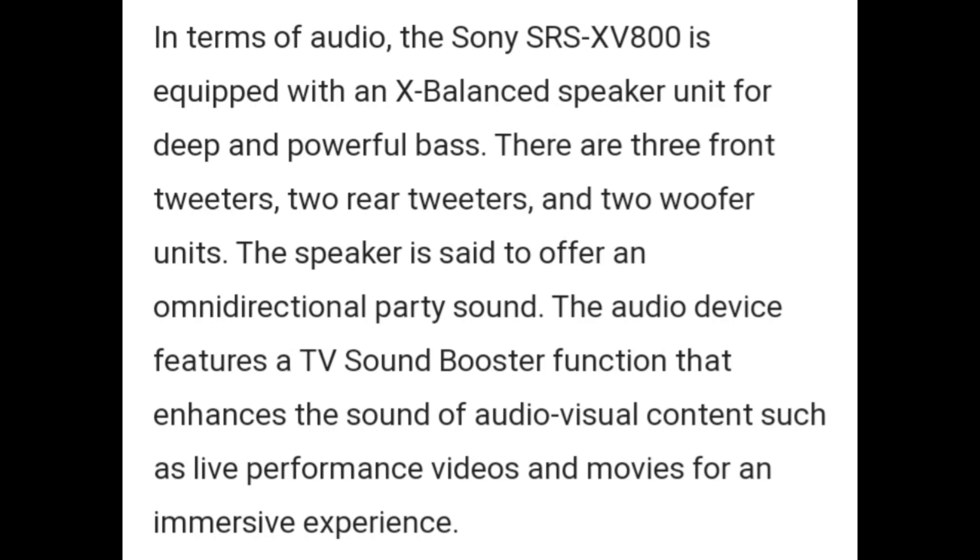The audio device features a TV sound booster function that enhances the sound of audiovisual content, such as live performances, videos, and movies for an immersive experience.